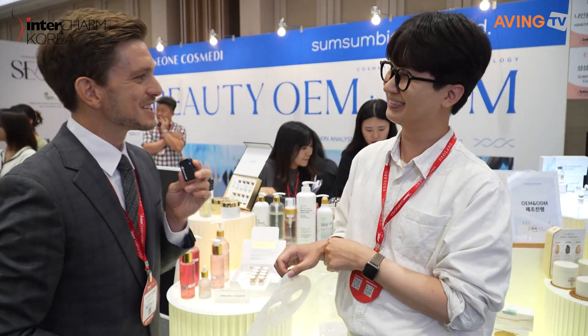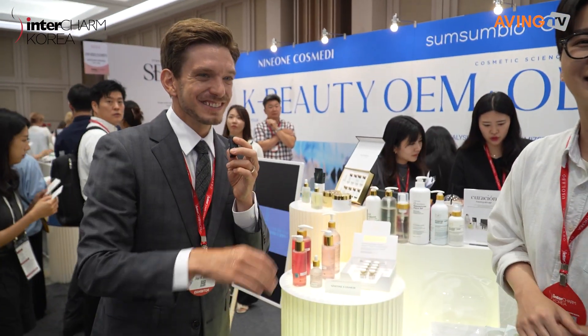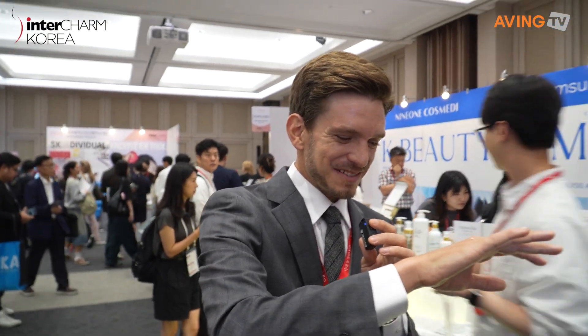Thank you for the time. Thank you. See you. Very cool — my skin is going to appear more youthful and whiter.